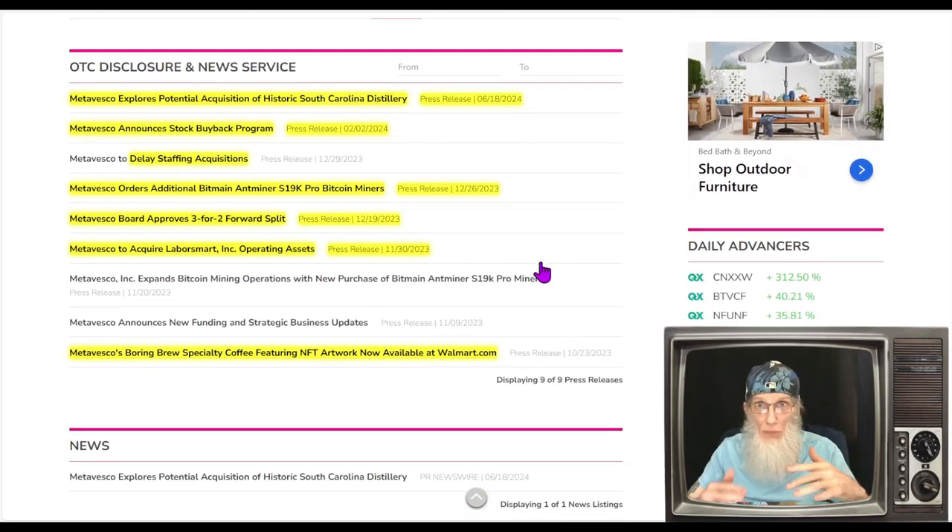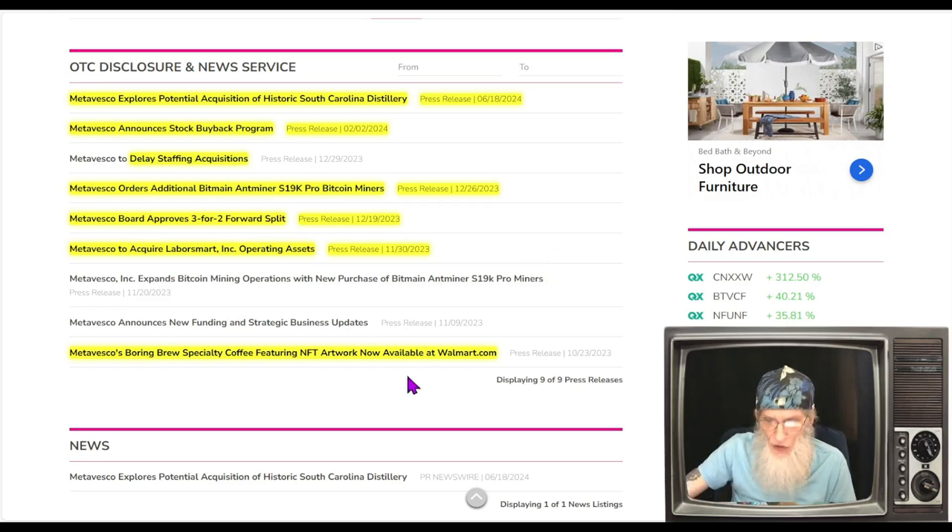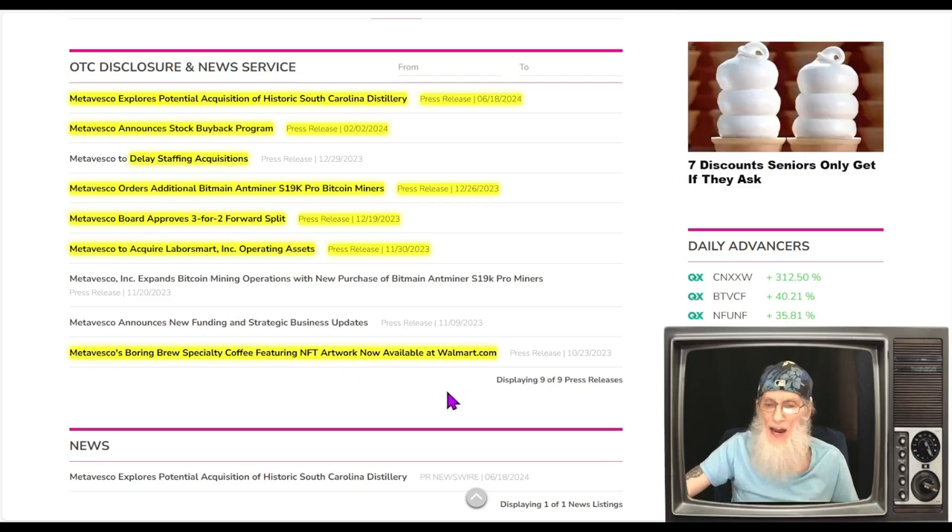We've got lots of news here and I think it's building wave upon wave. Starting back in October: Meta Vesco's Boring Brew specialty coffee featuring NFT artwork is now available at Walmart.com. It's not in the stores but it's on the site — you can buy it from Walmart.com. That's a good start.